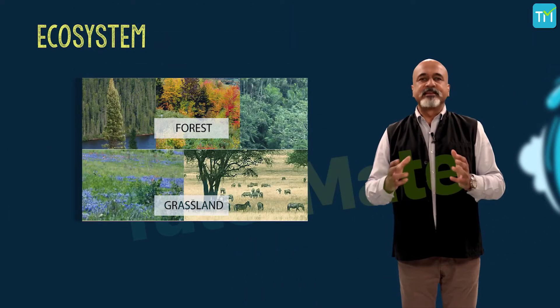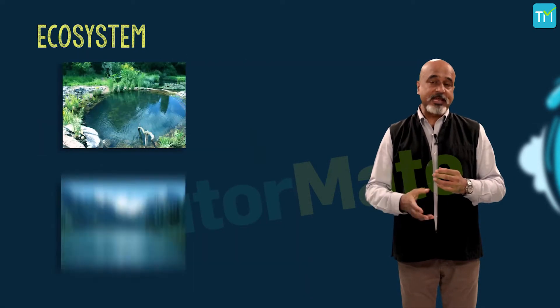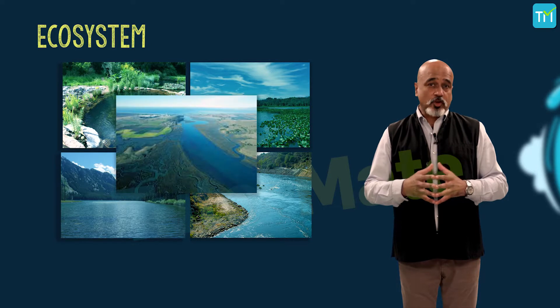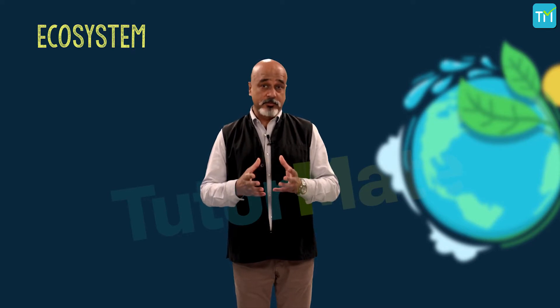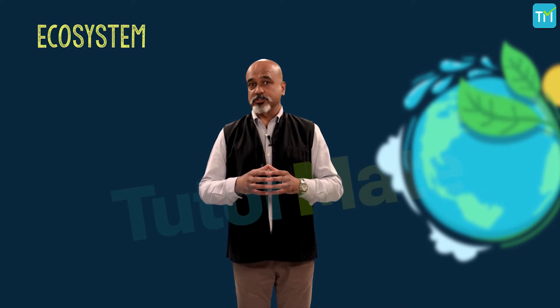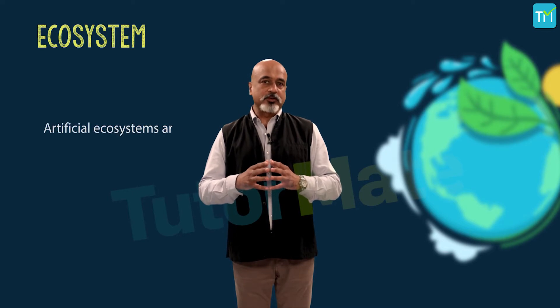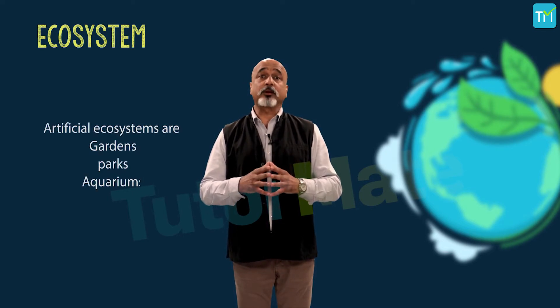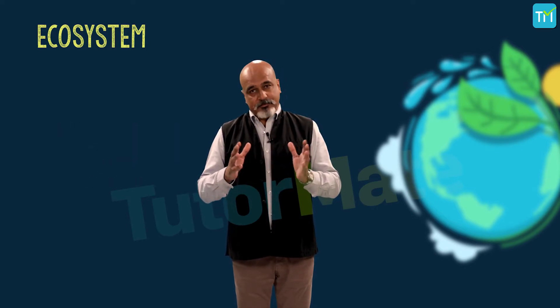Forests, grasslands, and deserts are some examples of terrestrial ecosystems. Whereas ponds, lakes, wetlands, rivers, and estuaries are some examples of aquatic ecosystems. In addition to these naturally existing ecosystems, humans have created their own new ecosystem: the urban ecosystem, known as man-made or artificial ecosystems. Some examples of artificial ecosystems are gardens, parks, and aquariums. Crop fields may also be considered as a man-made ecosystem.